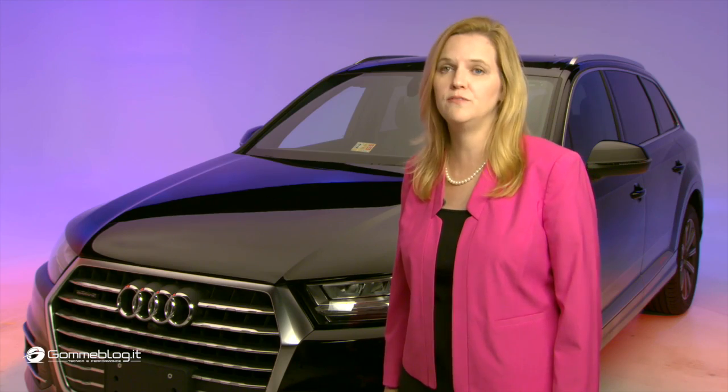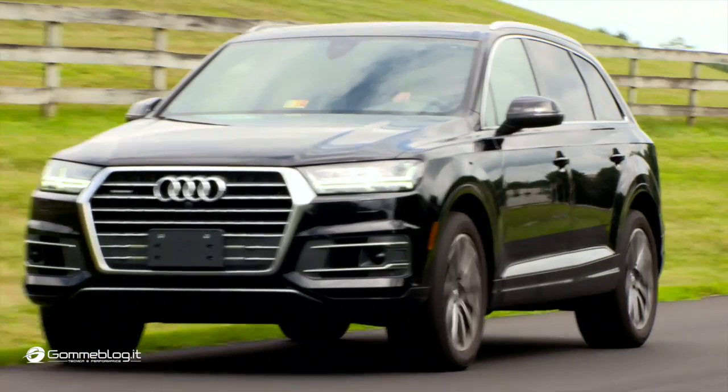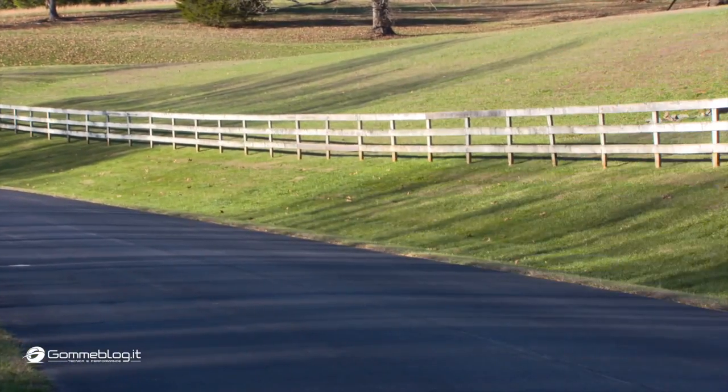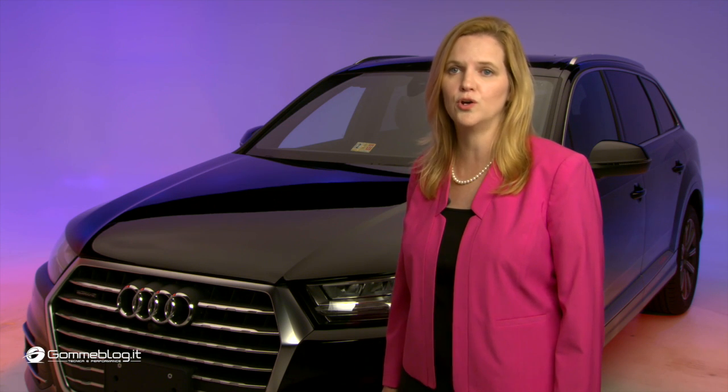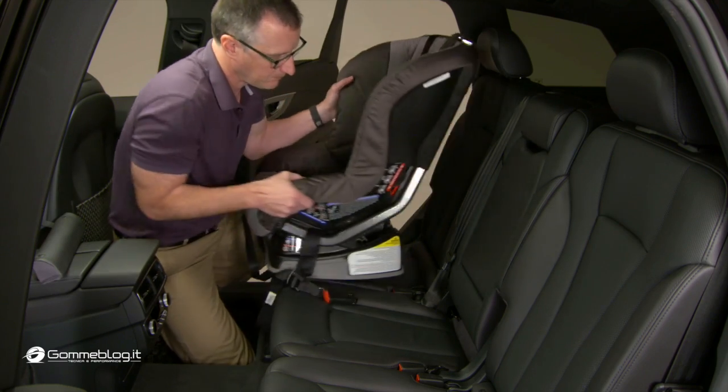For the first time, three vehicles earn the highest rating of GOOD+: the Audi Q7, the Lexus RX, and the Toyota Prius. The GOOD+ designation means a vehicle meets all the criteria for a GOOD rating and provides more latch-equipped seating positions than required by government rules.